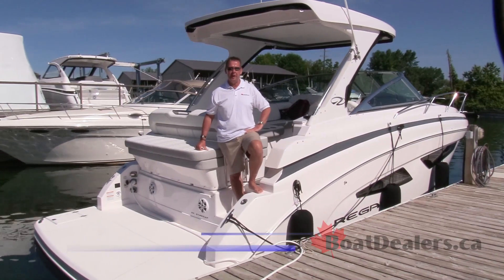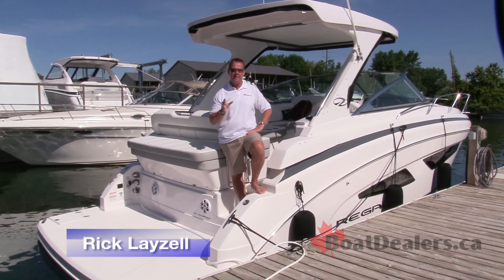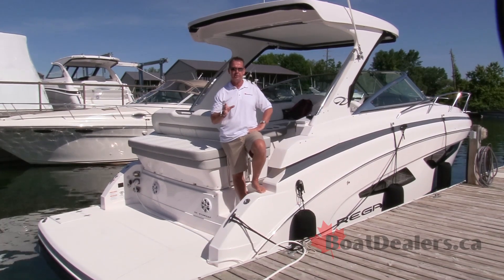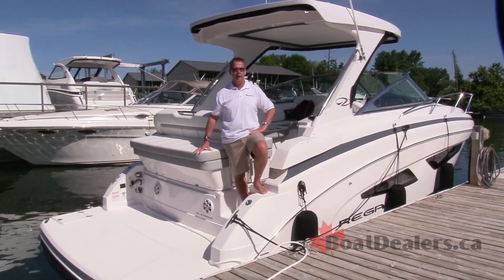Welcome to the Regal 33 Express. At nearly 34 feet long, this Express design is jam-packed with all the right features to allow you and your family to explore the waterways wherever you are.